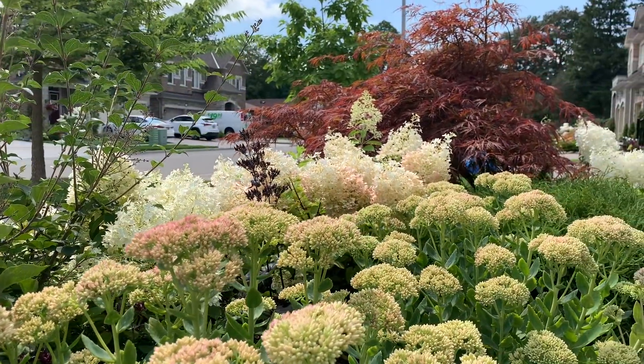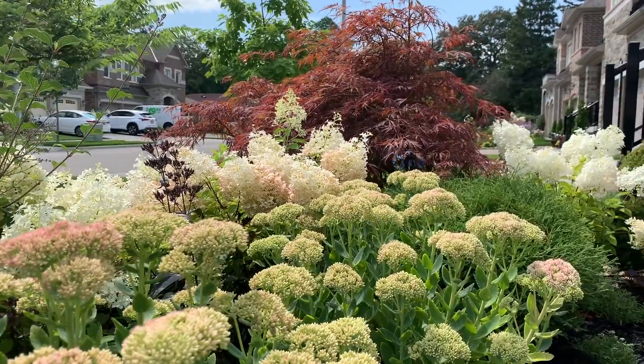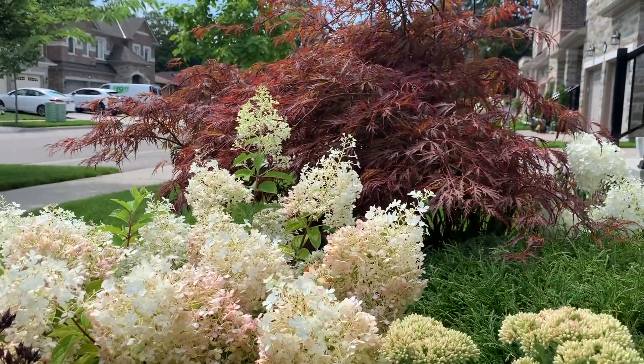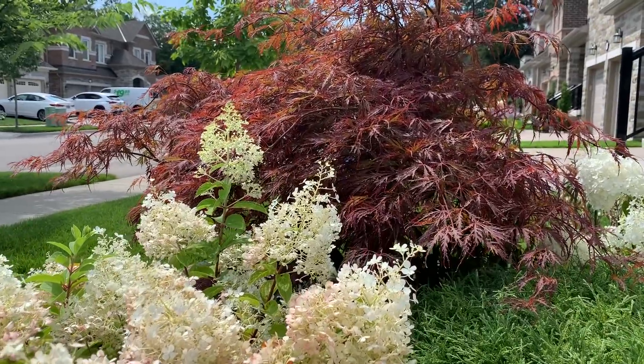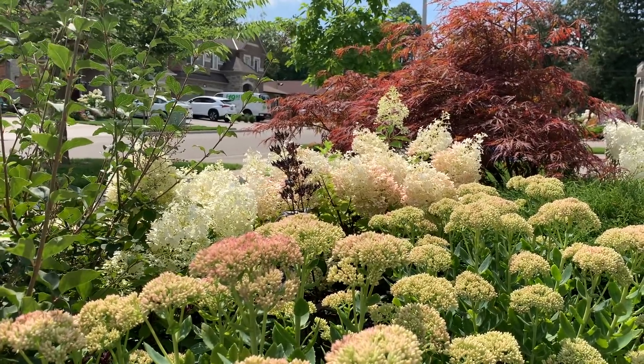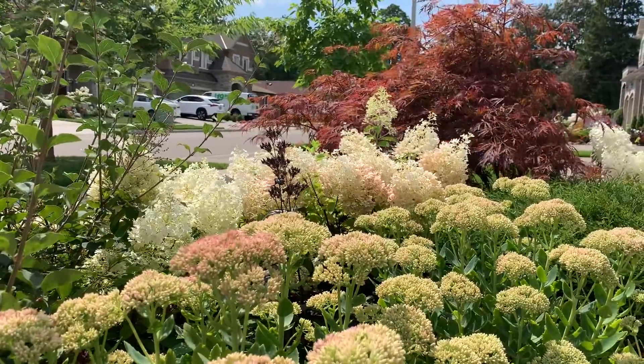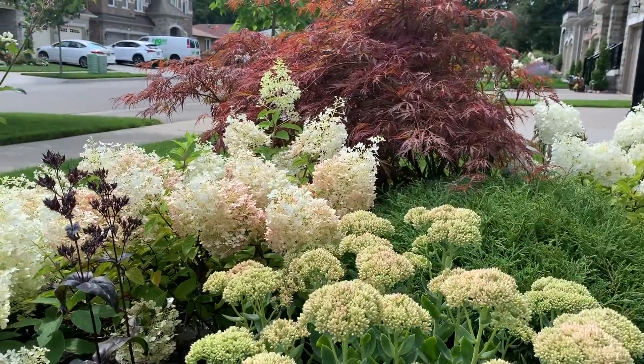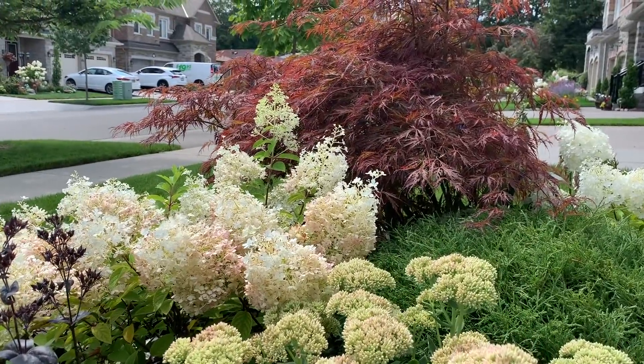Here's another gorgeous view I love — the blooms of the sedum, the blush pink of the Bobo hydrangeas, the foliage of the boomerang lilac, the seed head of the penstemon, and the reddish color of the Crimson Queen Japanese maple. Just really, really pretty.